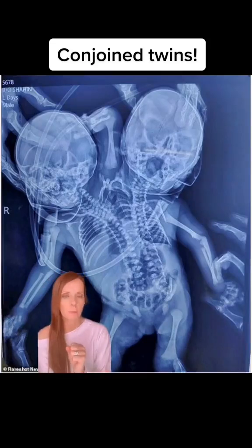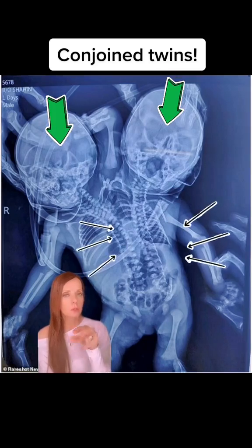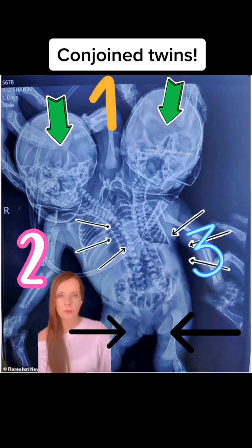This is an x-ray of a newborn baby. What do you see here? Two heads, two spinal columns, two legs, and one, two, three arms.